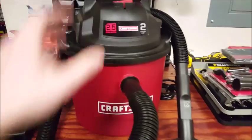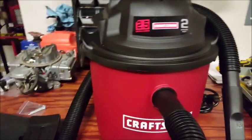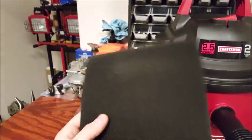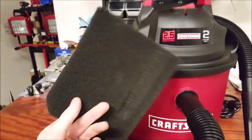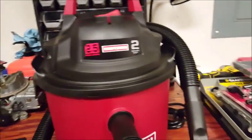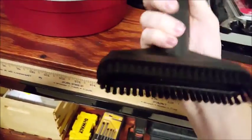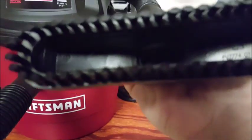Here it is — just a little 2.5-gallon shop vac. It's got a reusable filter on it right now, and it also comes with the filter for when you're using the wet vac portion. It comes with a wall mount so you can actually hang this on the wall, a hose, and two attachments — a little brush and just this attachment right here.